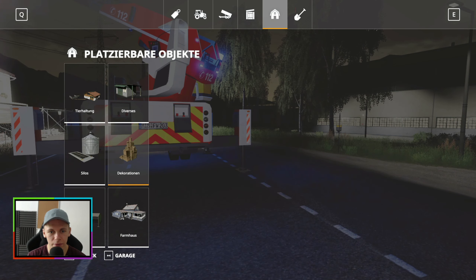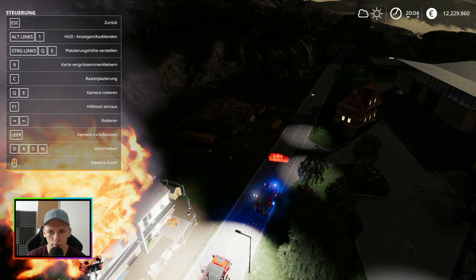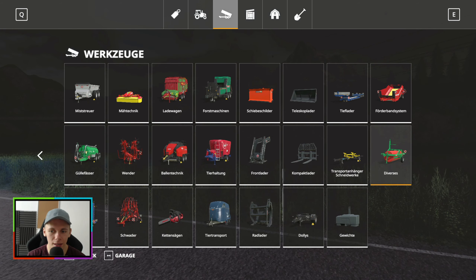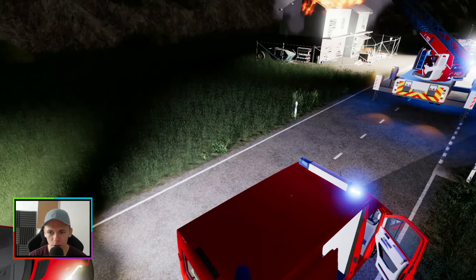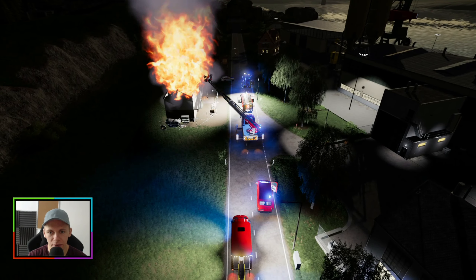Hier ist erst mal die Polizei. Die fehlt natürlich auch nicht — die ist immer mit dabei. Die stellen wir am besten hier hinten hin. Die Feuerwehr ist erst mal dabei, diesen Brand unter Kontrolle zu bekommen. Jetzt sind erst mal alle Einsatzkräfte ausgerückt, die zu diesem Einsatz sollten: der ganze Löschzug der Berufsfeuerwehr Ulm, ein RTW, die Polizei — und ja, das war es eigentlich auch schon.